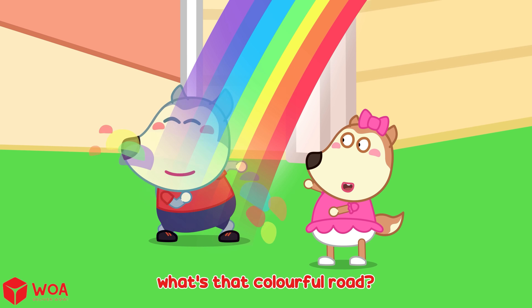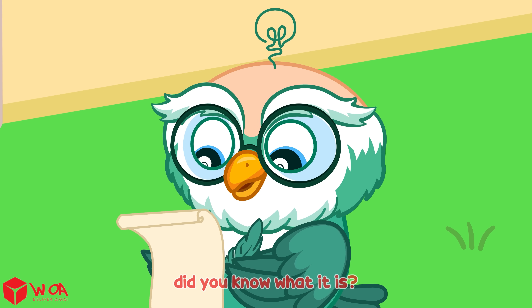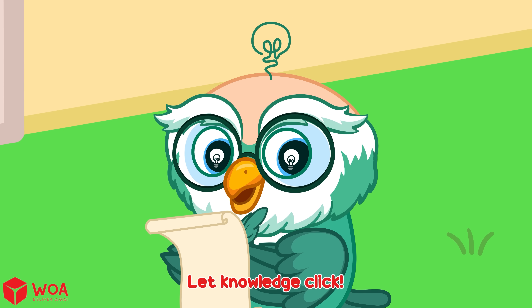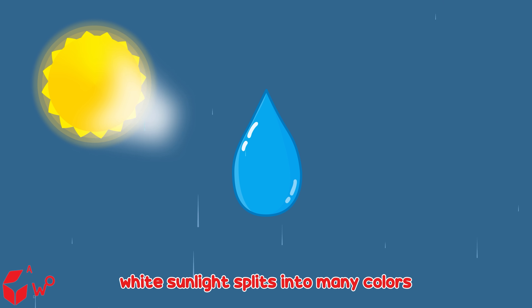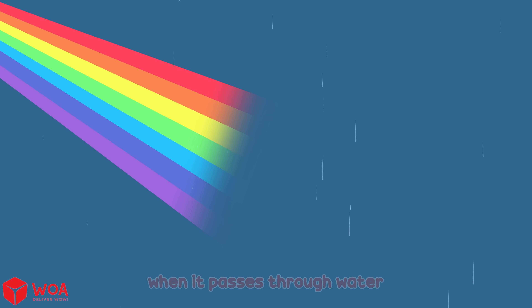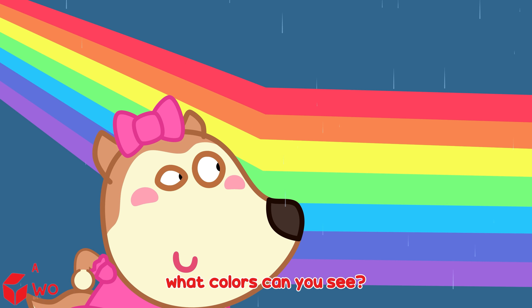What's that colorful arc? It's a rainbow. Did you know what it is? Let knowledge click! White sunlight splits into many colors when it passes through water. That's called dispersion. What colors can you see?